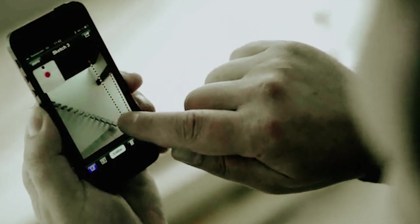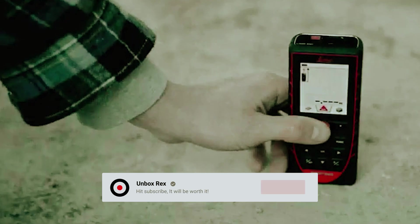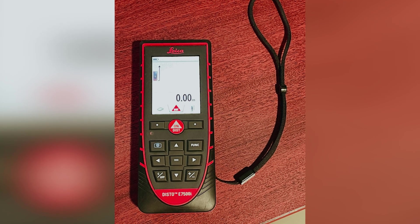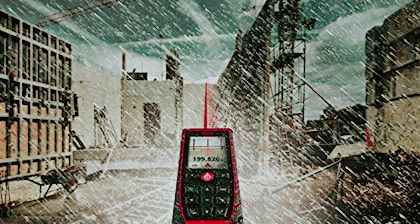What sets it apart is its smart horizontal mode. This feature includes a tilt sensor that automatically adjusts the measurement to be perfectly horizontal even when there's an obstacle in the way. All you have to do is aim the laser over the obstacle and you're good to go. Whether you're measuring for landscaping projects, construction, or any other outdoor task, the Leica Geosystems Disto E7500i is designed to make your job easier. No more struggling with inaccurate measurements or squinting to see where the laser is pointing.